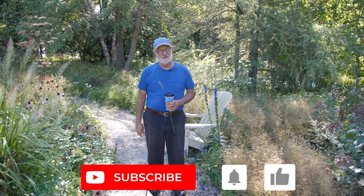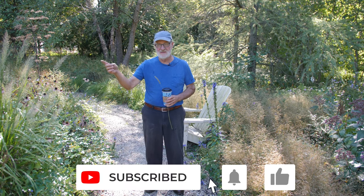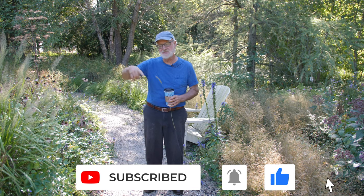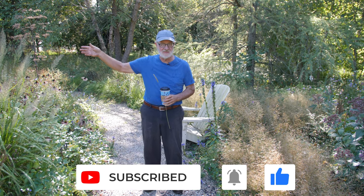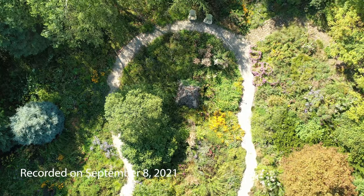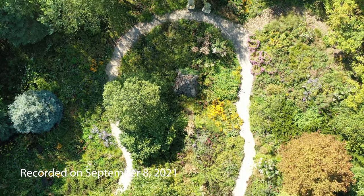Hi everyone. A week or so ago we went to the beginning of our trail here at Northwind. This is a nice loop that goes around Steve's pyramid — his freestanding pyramid that he built in 2001, when this used to be our stock beds for production.